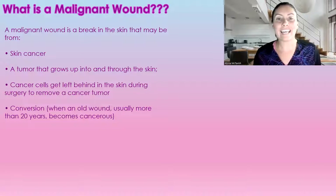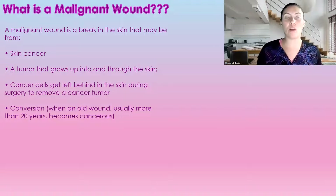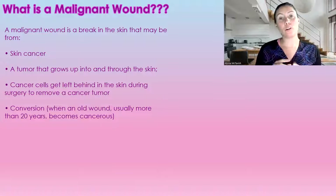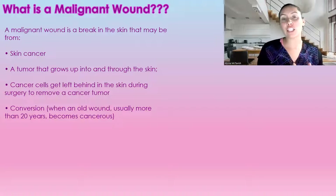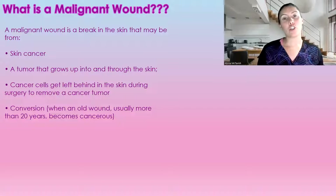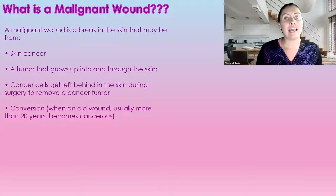So what is a malignant wound? A malignant wound is a break in the skin that may be caused from either skin cancer, a tumor that grows up and through the skin, cancerous cells that were left behind after surgery to remove cancerous tissue, or conversion — a wound that has been open for more than 20 years and has converted into cancer.